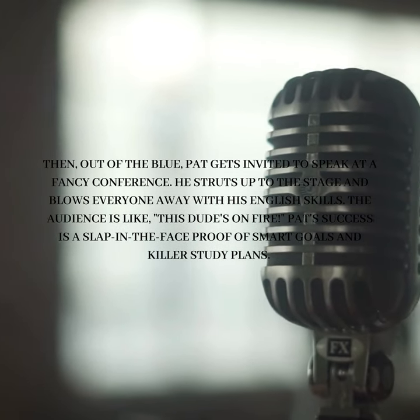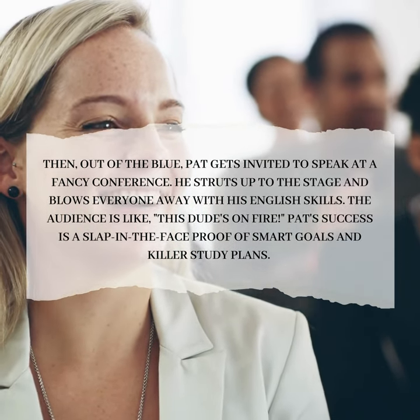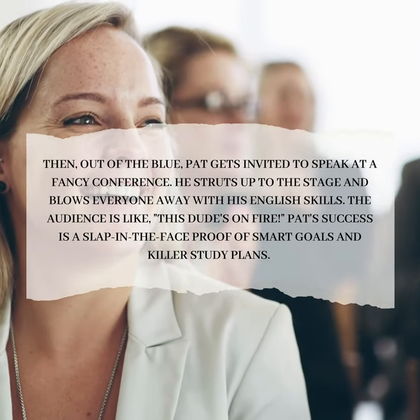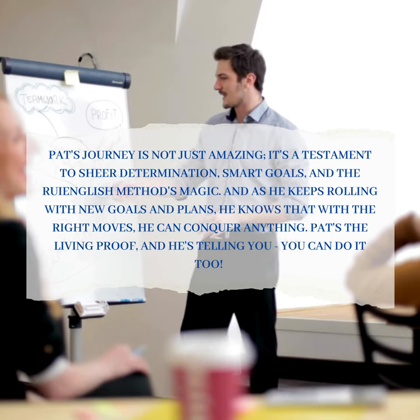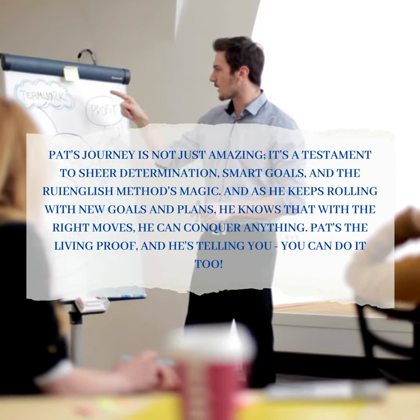Then, out of the blue, Pat gets invited to speak at a fancy conference. He struts up to the stage and blows everyone away with his English skills. The audience is like, "This dude's on fire." Pat's success is proof positive of smart goals and killer study plans.